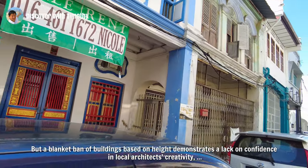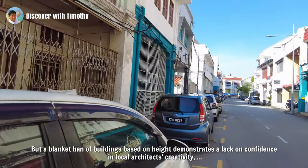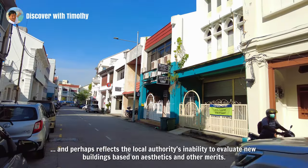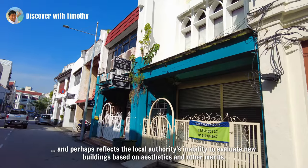But a blanket ban on buildings based on height demonstrates a lack of confidence in local architects' creativity, and perhaps reflects the local authorities' inability to evaluate new buildings based on aesthetics and other merits.